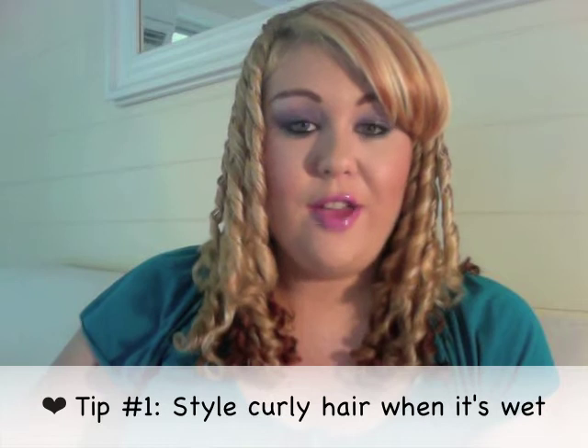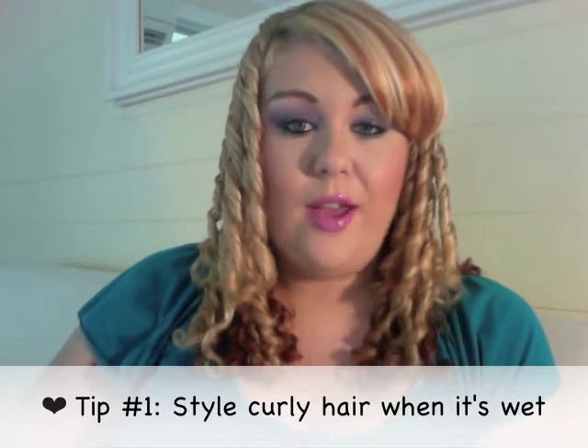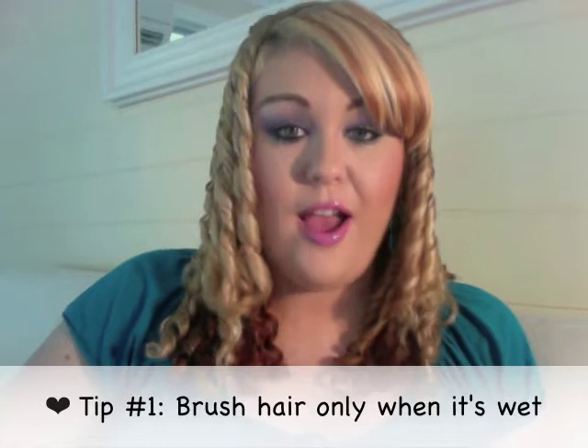Tip number one — the best tip I can give you if you have curly hair — is to always work with the curls when your hair is wet, because that's when it's easiest to form the curls. Every morning in the shower I always wet my hair and put an afro comb through it — I use one by Avon. You should only comb or brush your hair when it's wet. Never brush your hair when it's dry because it will make your hair really frizzy.